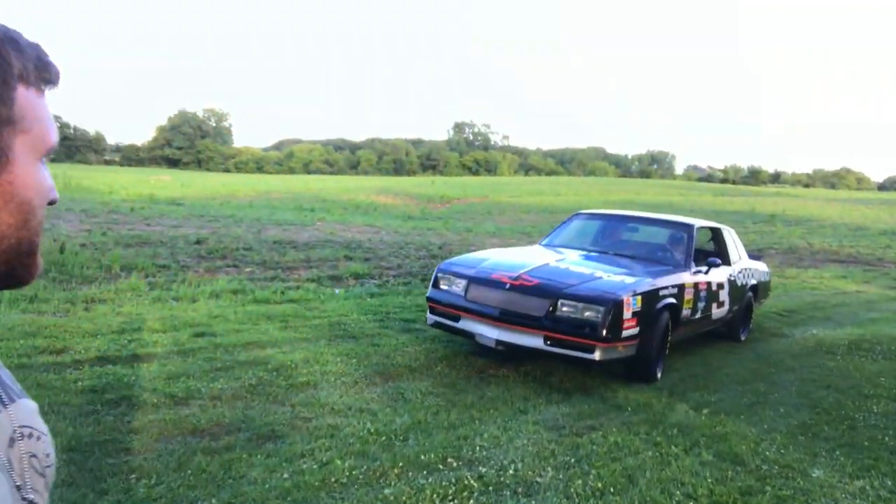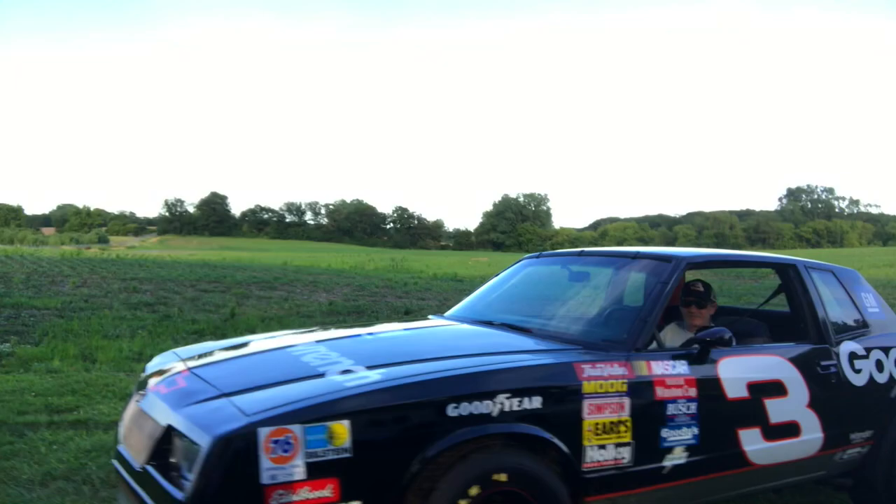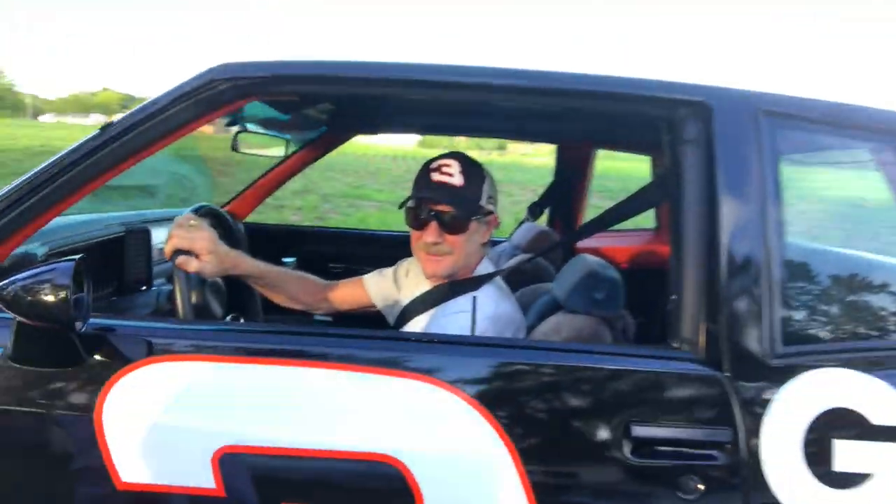What's going on guys, Ray Ray here. You guys all thought that Dale Earnhardt died in 2001 at Daytona — nah, he just retired and moved to Wisconsin. What's going on Dale? Can we get a Dale? Yeah!